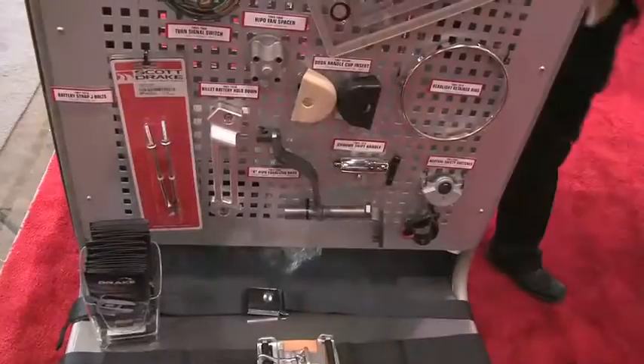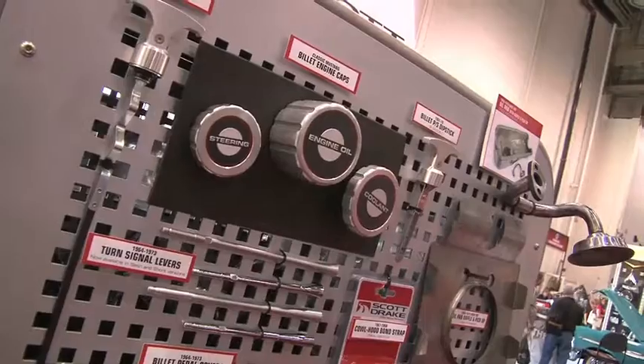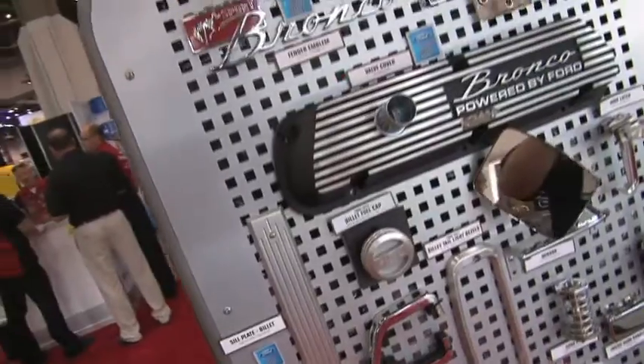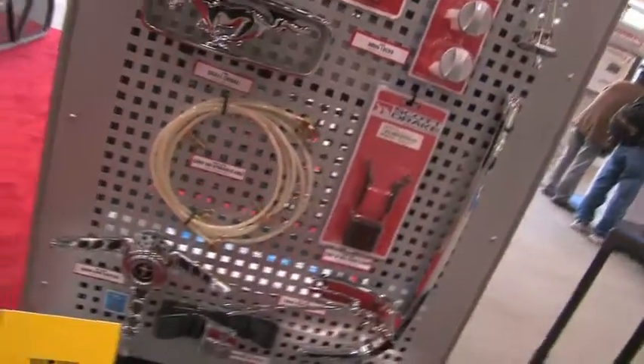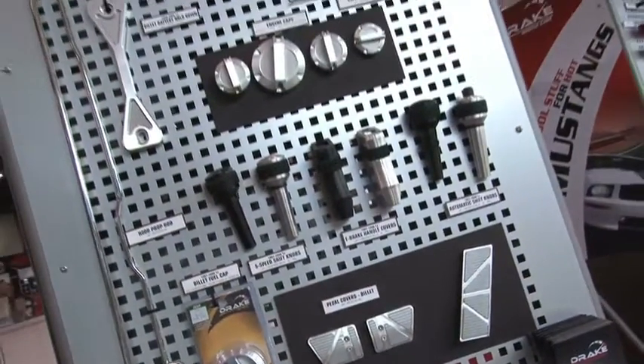Tell me about some of these parts. Well, this is a 65 to 73 classic engine caps, billet accessories for brake and clutch, and our new Boss 302 oil pickup. We have a variety of parts — we make over 2,500 different parts and carry 9,000 SKUs. So it's quite a bit to display here at SEMA; you're really just getting a taste of the things that we make.